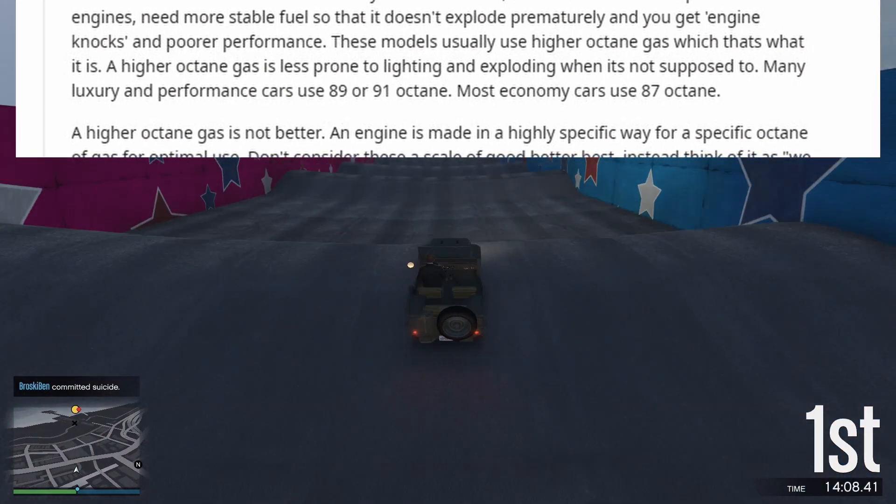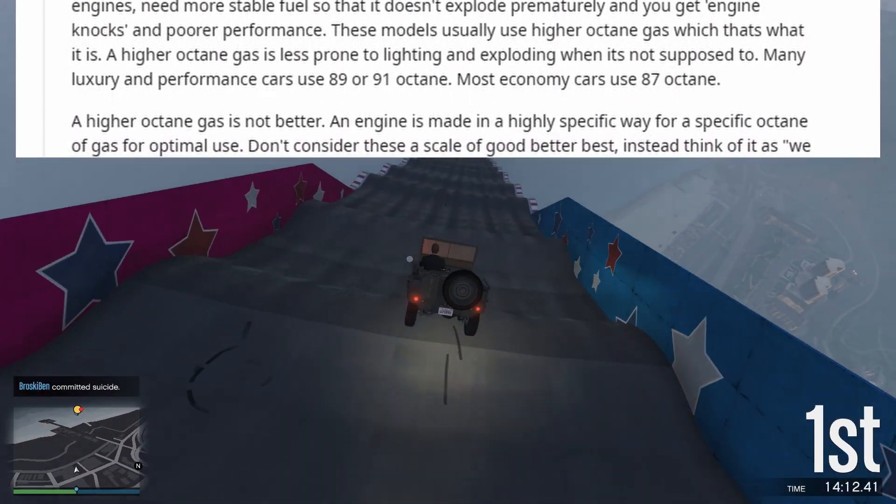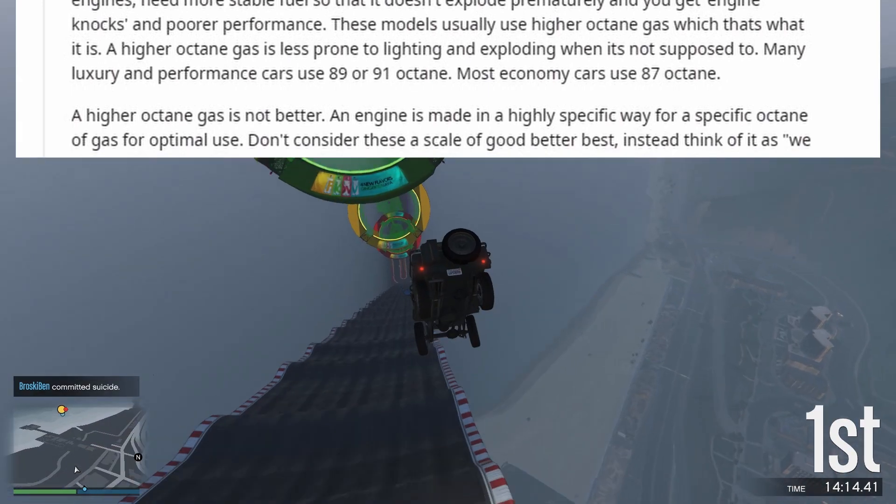Many luxury and performance cars use 89 or 91 octane, while most economy cars use 87 octane.